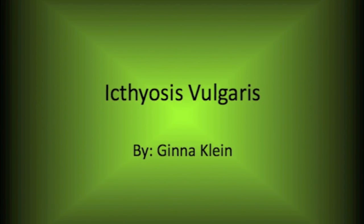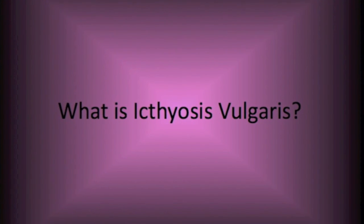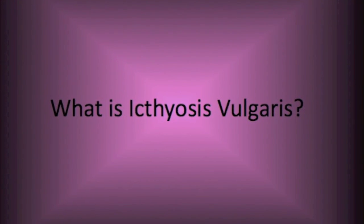Ichthyosis vulgaris, by me, Jenna Kron. What is ichthyosis vulgaris? I have the answer.